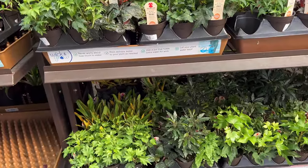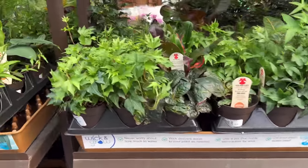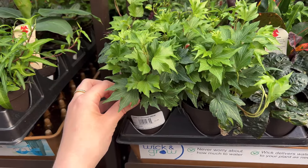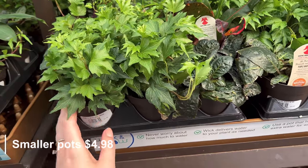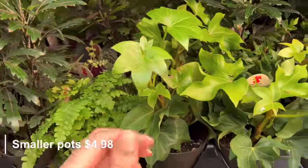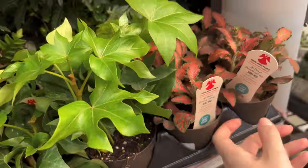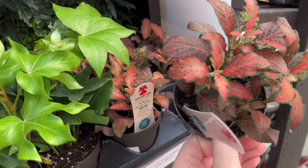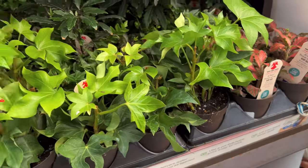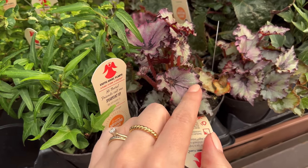Alright, in Lowe's this little section here it looks like they have some new ivy maybe — a different kind than what they had before. Those are $4.98, and these guys look different too. Oh, that's a pretty Fittonia, it's like bright red. It's pretty. And there's a new little begonia they didn't have last time.